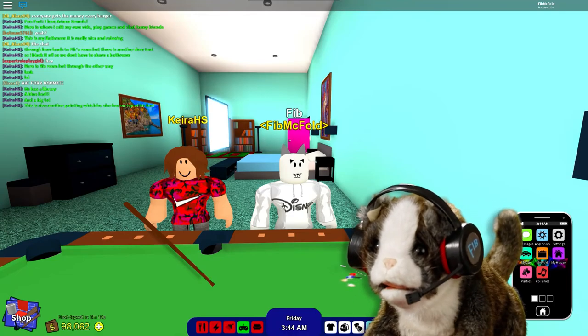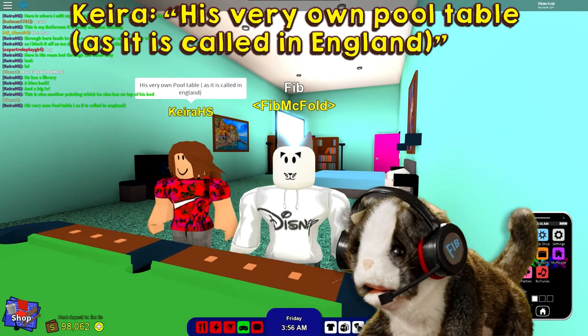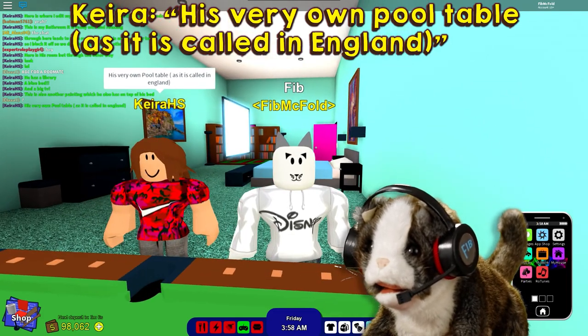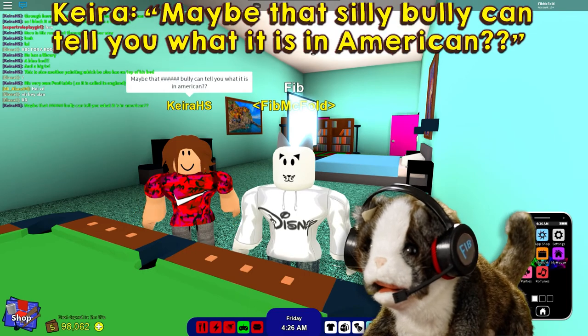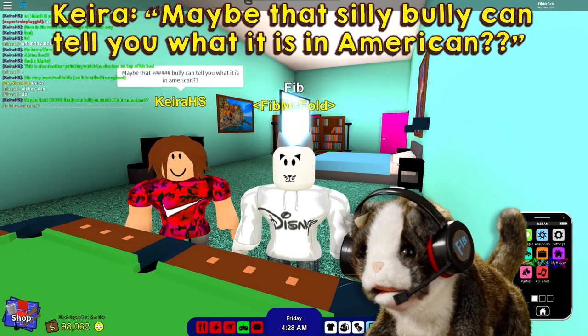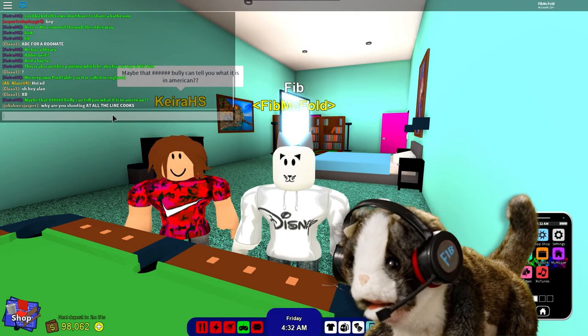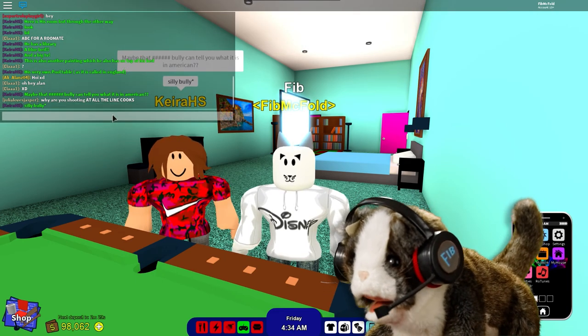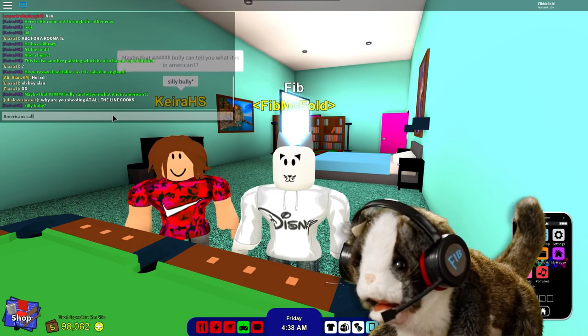That's an interesting abstract painting. Nice shot, Kira. You're so generous. Zev would call it a pool table as well — I think it's officially called a billiards table.